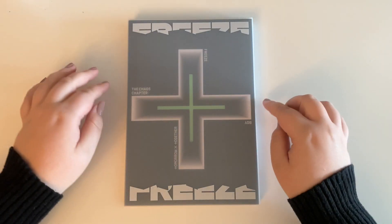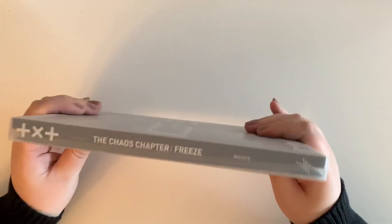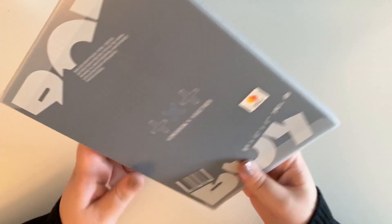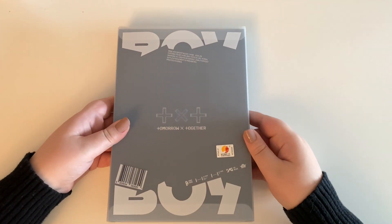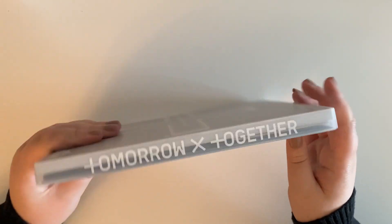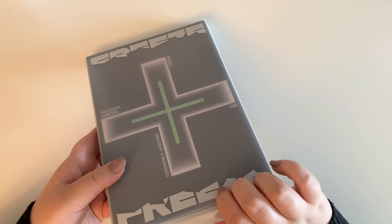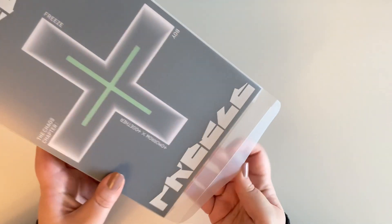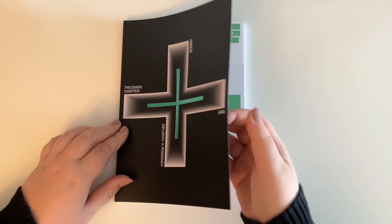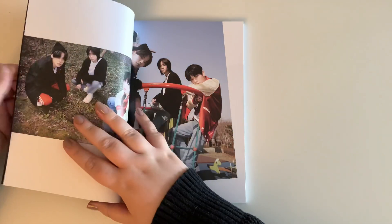Alright, moving on to the last version — the Boy version. Here's what the front looks like, and then the side and the back. I'll do my best to open it and get the photobook out. There's the front — this first page is really stressful.